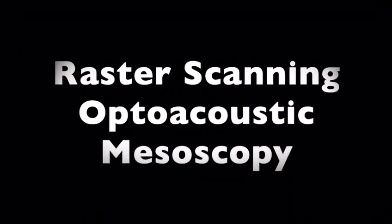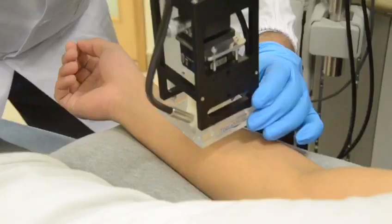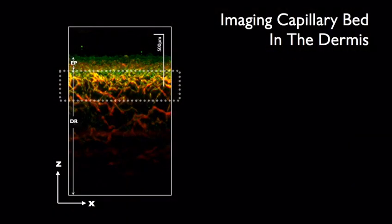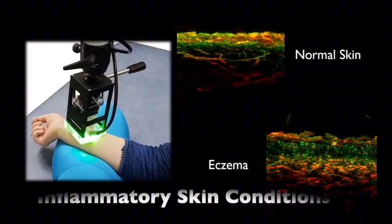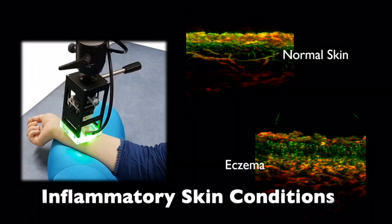Raster Scanning Optoacoustic Mesoscopy, or RSOM, is equipped with a flexible scanning probe arm and provides high-resolution mapping of skin structure and microvasculature down to the capillary network level. This enables us to gain insights into inflammatory conditions and vascular malformations in the skin.